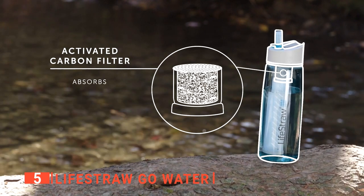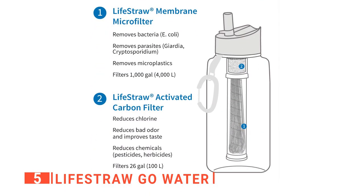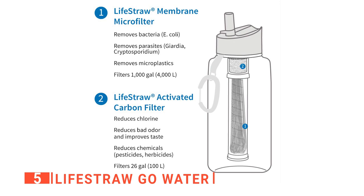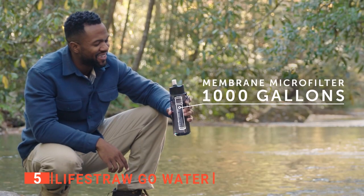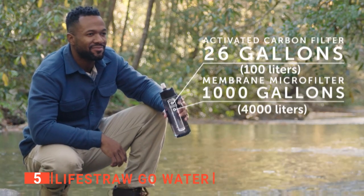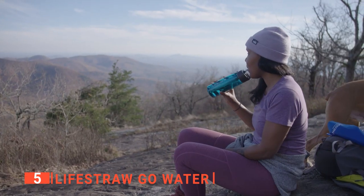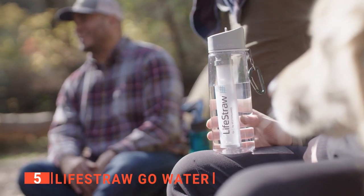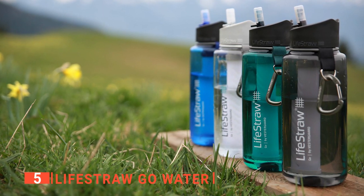It has an advanced filter that protects your water against microplastics, chlorine, and chemical matter. It is made to last with its long-lasting membrane microfilter that lasts up to 4,000 refills, and the activated carbon filter lasts through up to 27 gallons of water with proper use and maintenance. This water bottle is also rigorously tested to meet protocols established by the U.S. Environmental Protection Agency to be reusable, durable, and BPA-free.